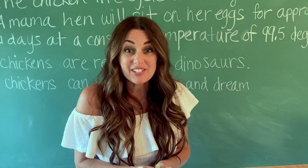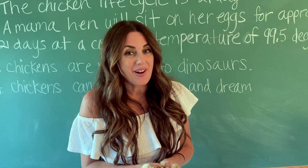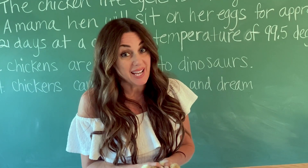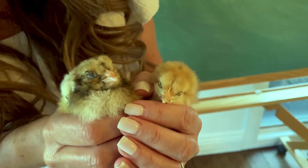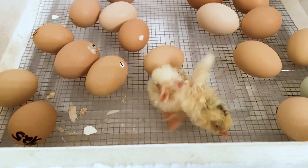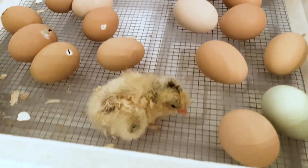Our babies hatched at different times — multiple hatchings over the hours, over the last couple of days. And here they are. They're just the cutest things in the world. There's our first little guy that hatched out of his shell. And here's his other sibling. You can see our little beak.